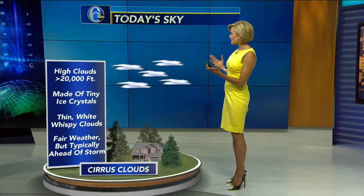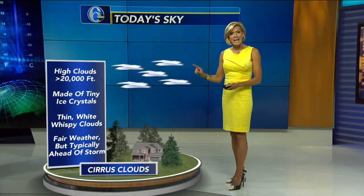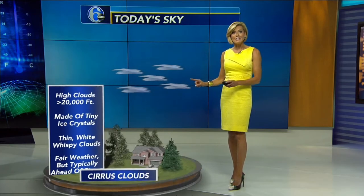The cirrus clouds are way up — typically above 20,000 feet. They're made of ice crystals, so that's why sometimes you can see little rainbows or halos in them, thanks to ice crystals acting like prisms. They're typically associated with fair weather, but they're ahead of storms, and that's exactly what we're seeing today.